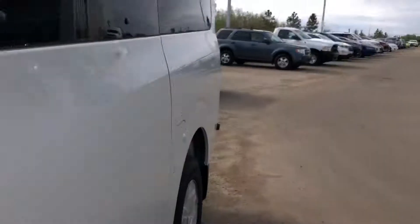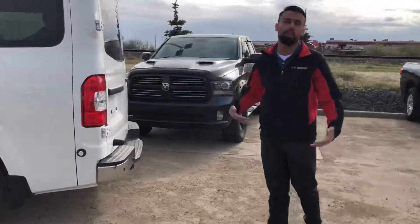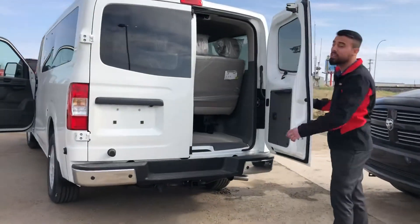In the back right here you are going to get rear sensors, so obviously driving this size you do want those sensors for your safety. There's a hitch in the back as well, and you can also take out the seats in the back if need be.